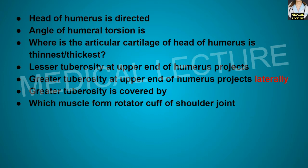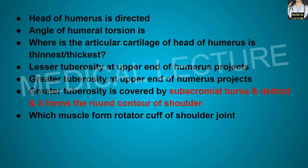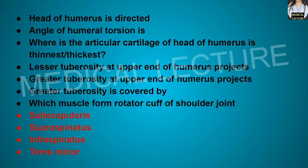The greater tuberosity is covered by the subacromial bursa and deltoid, and it forms the round contour of the shoulder. The muscles that form the rotator cuff of the shoulder joint are the four muscles: subscapularis, supraspinatus, infraspinatus, and teres minor.